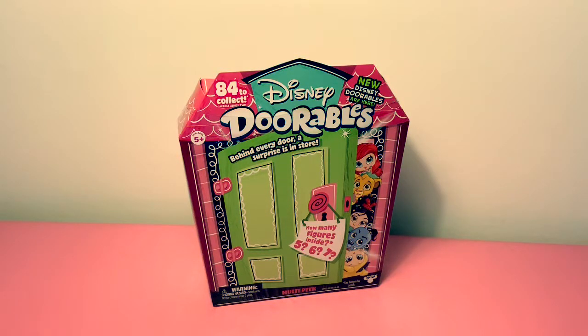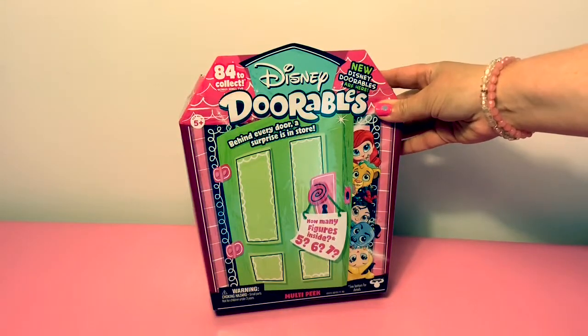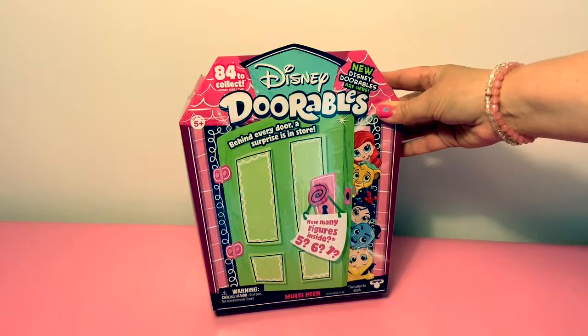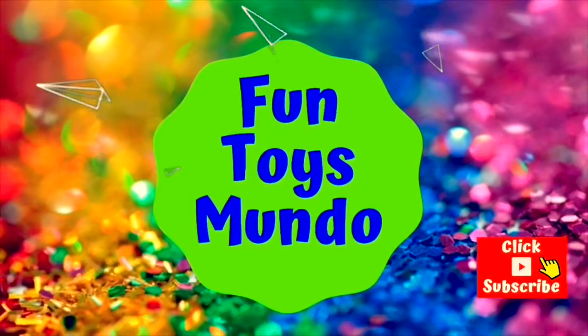Hello friends! Hola amigos and welcome to Fun Toys Mundo. Today we're gonna open this Disney Doorables. Behind every door a surprise is in store. Fun Toys Mundo in English y Español.